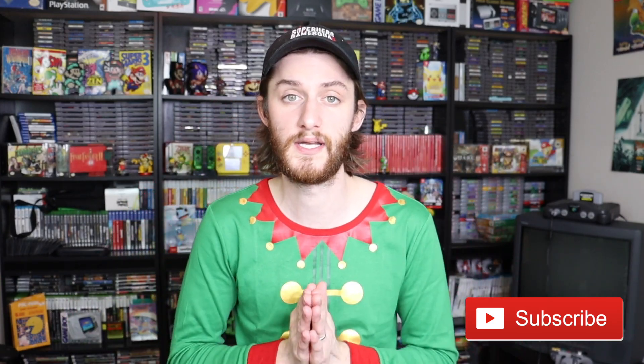What is up YouTube? I am Eric and you are watching Retro Video Game Pickups. In this video, I'm going to tell you five things that you should spend your Christmas money on. So if you like games, consoles, or product reviews, please consider subscribing and hitting that bell notification. With that being said, let's hop into it.